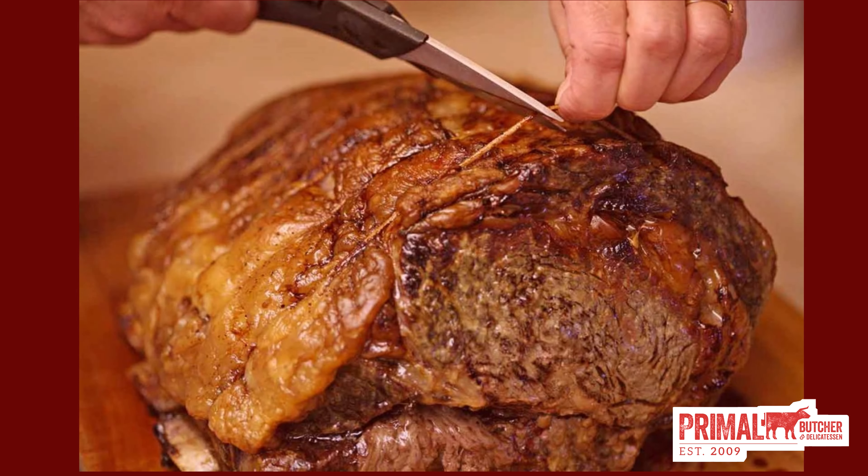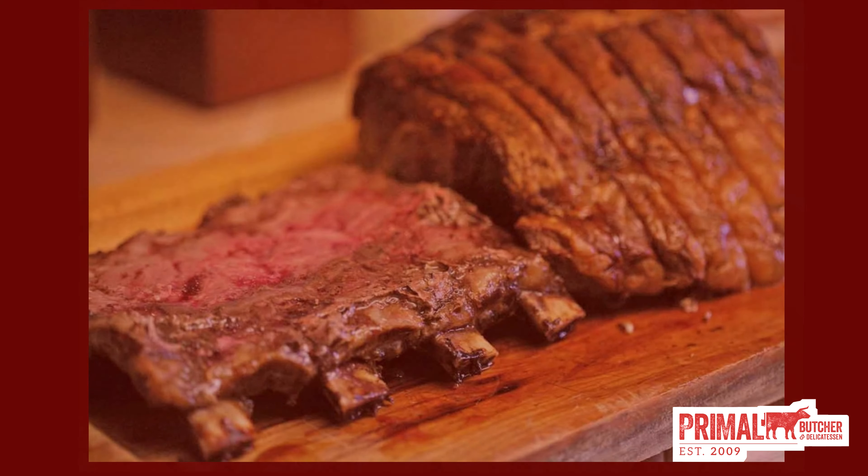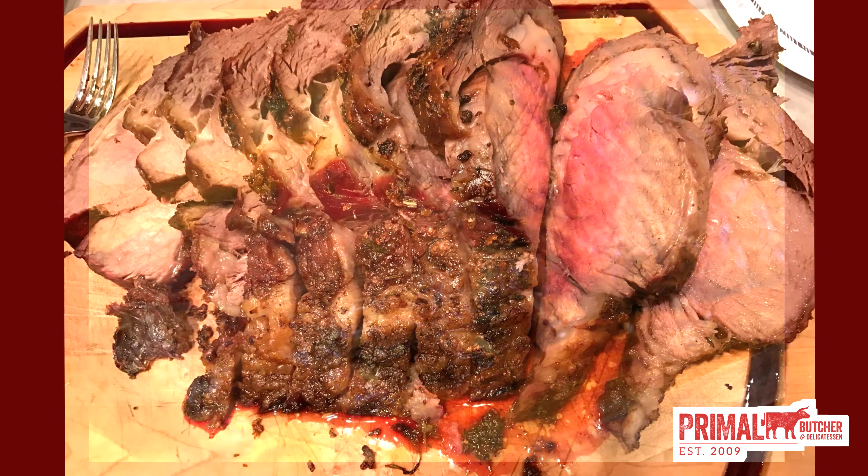While most supermarkets carry an abundance of select beef, at Primal we only carry USDA choice and USDA prime to assure that you are getting a higher quality than you will find in supermarkets. According to the USDA, less than six percent of all beef graded in the United States is deemed USDA prime.